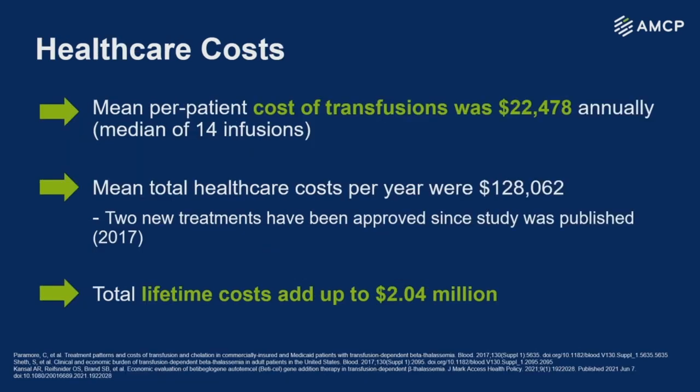From a payer perspective, looking at healthcare costs, the costs of transfusions themselves aren't too high at about $22,500 per year. A 2017 study estimated mean healthcare costs around $128,000 per year. However, these patients are living longer and newer, more expensive treatments are being developed, so the total lifetime cost — the highest statistic I saw — was about $2 million.